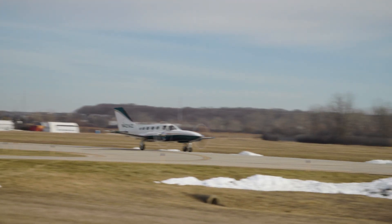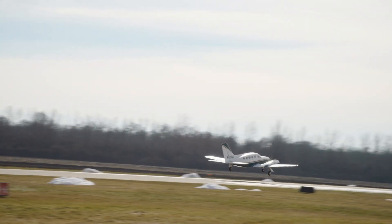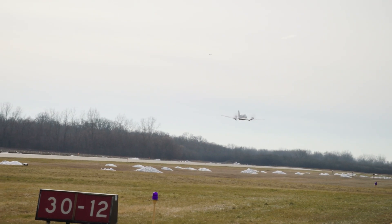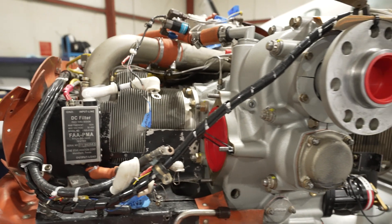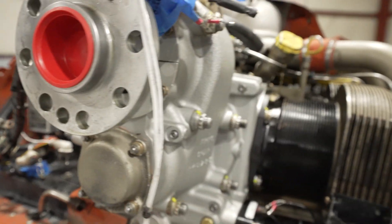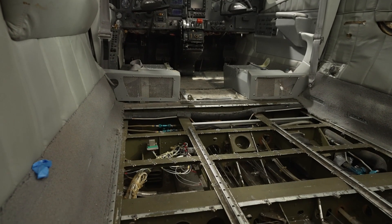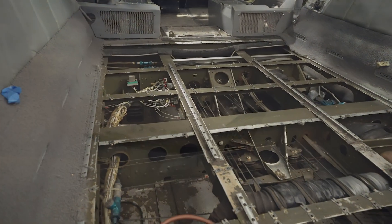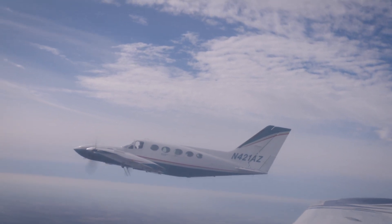The operating expenses for the 421C are comparable to other piston twins. Annual inspection cost is typically $10,000 to $25,000. The most notable major recurring maintenance item is a 12-year exhaust AD, which costs typically $4,000 to $6,000 per engine. Engine overhauls are currently around $80,000 to $125,000 each. Adhering to good operating practices and regular maintenance is critical to carry engines through TBO, and I have exceeded TBO on a few planes by up to a few hundred hours with good care.